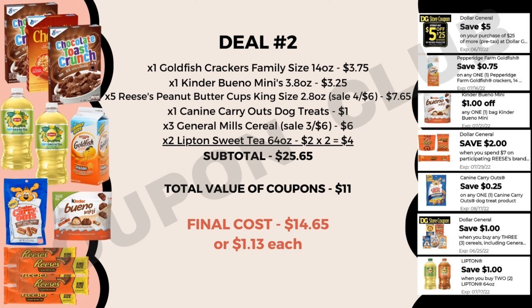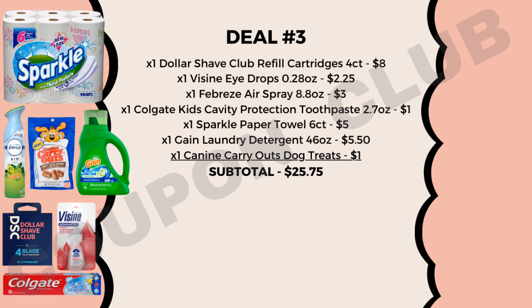What a great deal to be grabbing boxes of cereal for around a dollar each along with all these other goodies. Now let's check out deal number three. In deal number three we are picking up a paper product and some other items. We're going to pick up a box of the Dollar Shave Club Refills — the four-count priced at $8. This is a really good item to include in any breakdown because we actually have $6.50 of coupons attaching to this product, making this $8 item just $2.50.